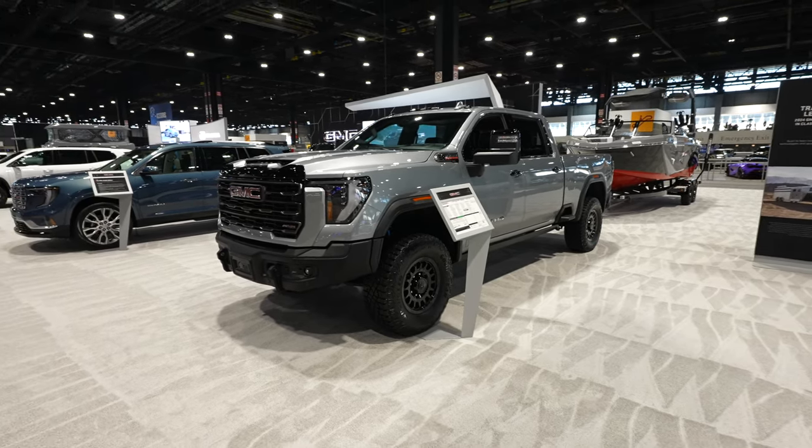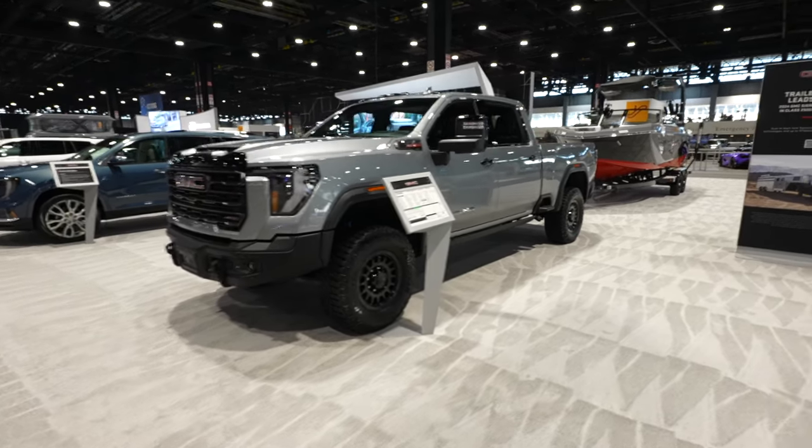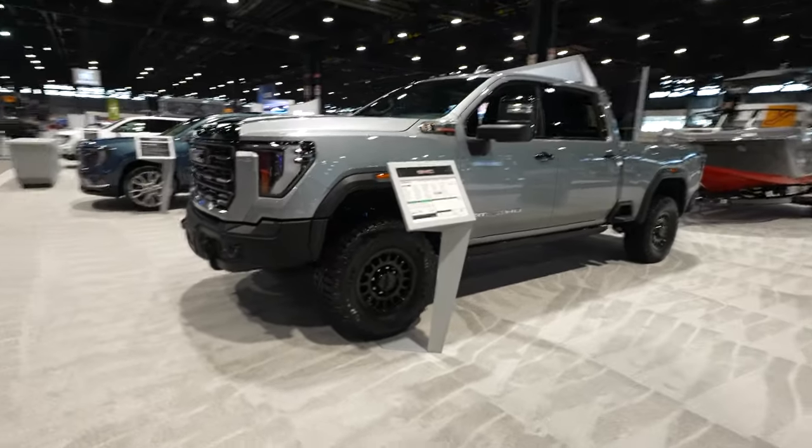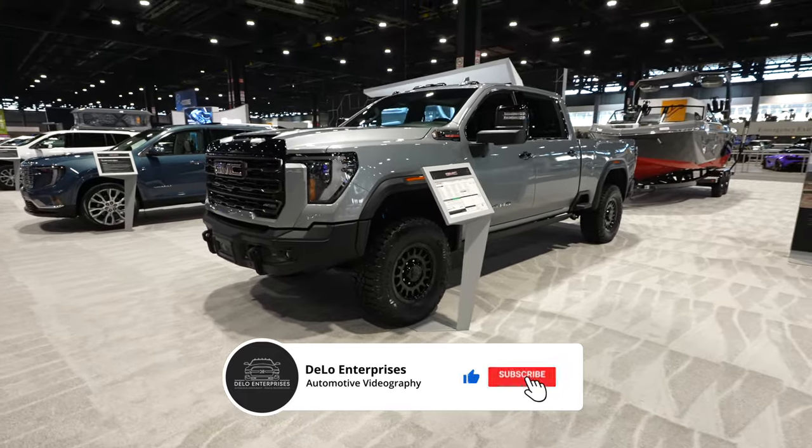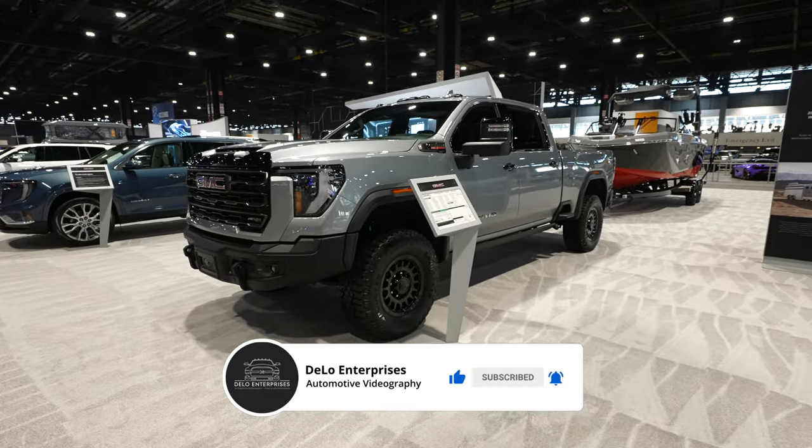Hello everybody, today I'm at the Chicago Auto Show taking a look at this 2024 GMC Sierra. This is the AT4X HD. It has the 6.6 liter Duramax V8 and a 10-speed Allison transmission.